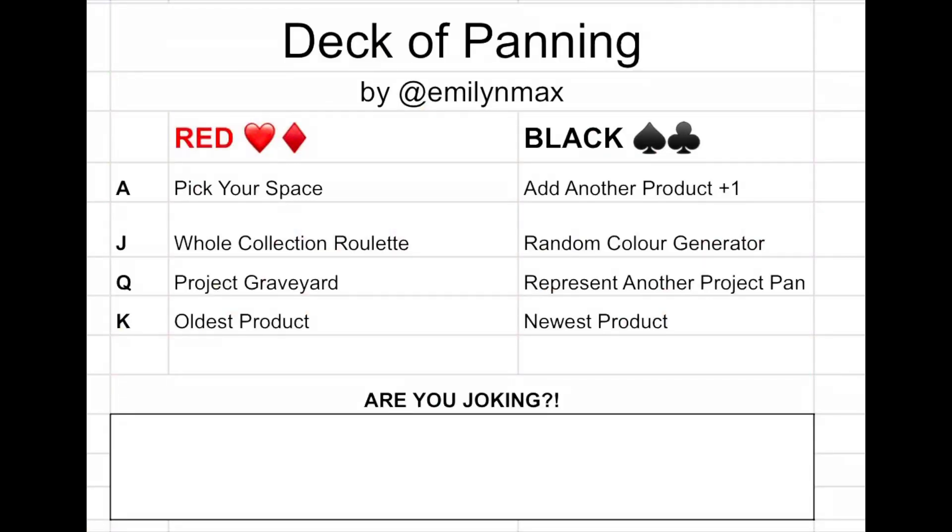And then we have the king of spades — this one is my newest product. That will take some going through to figure out what my newest product is. I have a haul video that I have not put up yet and those are all my newest products, so I'm not sure if I should choose from there or choose something I already have in my collection.